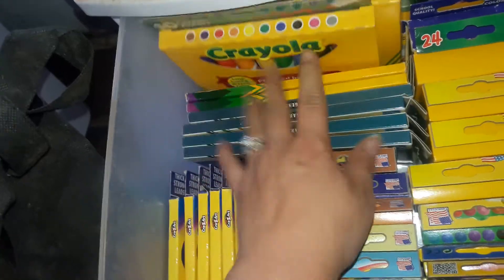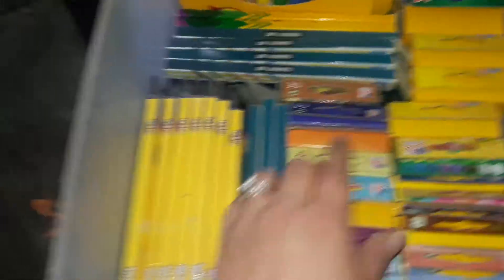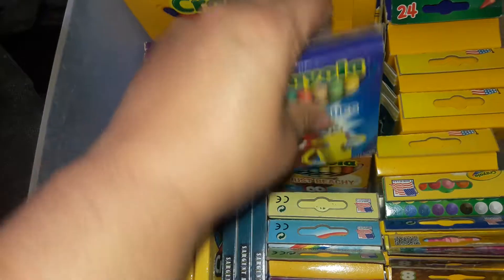There are two packs of the 10-count Crayola markers. And all of these crayons right here — let me show them to you guys real quick.